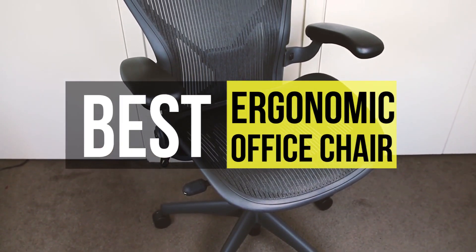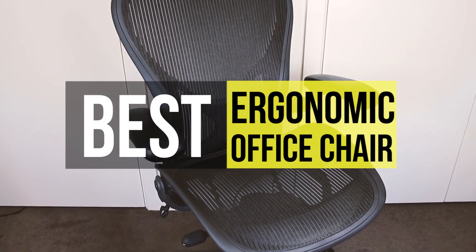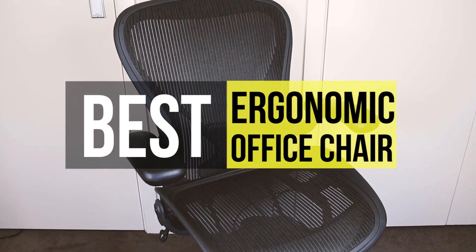Whether you're working from home or commuting to an office, you may have begun to feel the strain that sitting for seven or more hours a day can put on a body. The best way to save your body is to buy an ergonomic office chair.